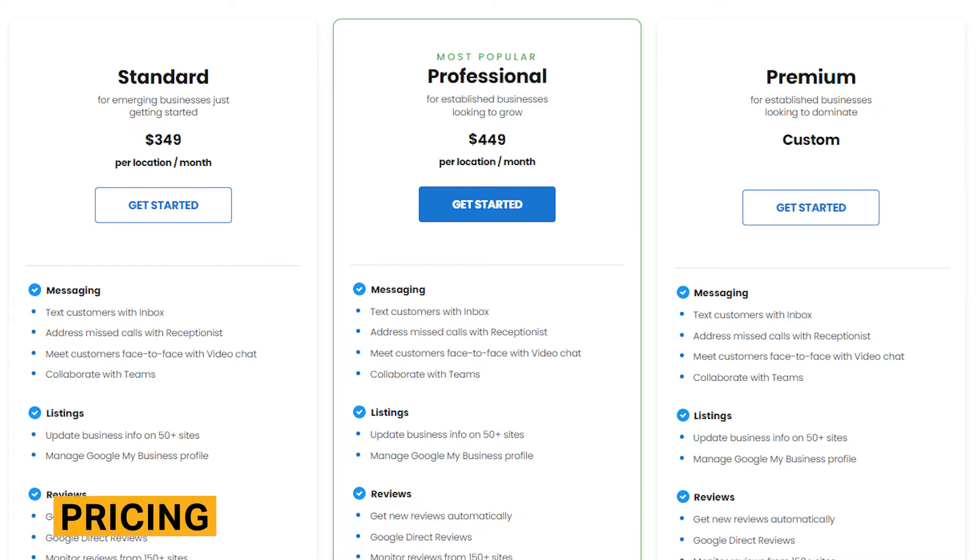BirdEye's pricing starts at $349 per month for a single location. The total BirdEye cost depends on the products you purchase and your number of locations. Customers who opt for a yearly subscription will receive a 12% discount on monthly prices.